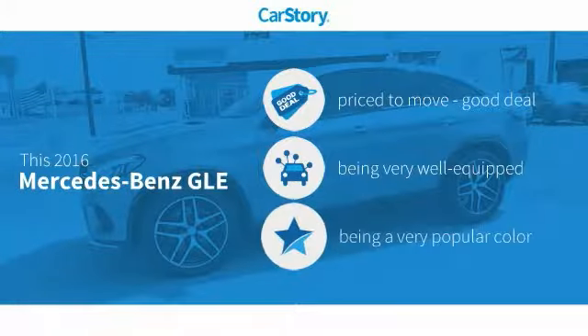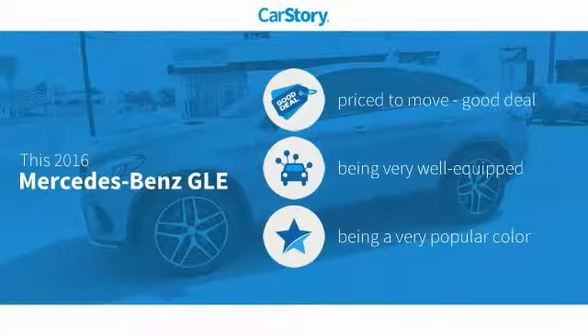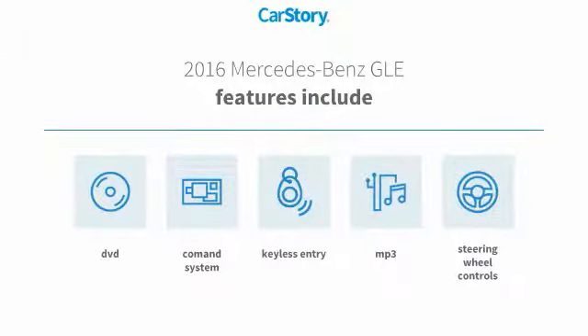Car Story research indicates this vehicle as being priced below the average market price. Loaded with features, including keyless entry, steering wheel controls, and MP3.